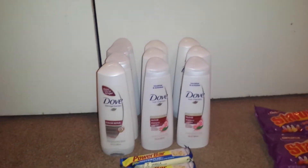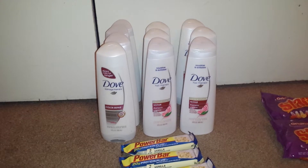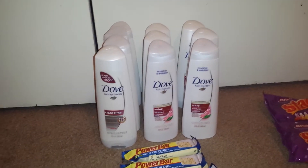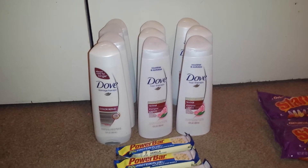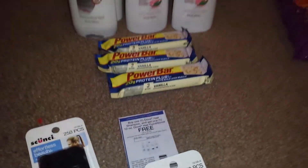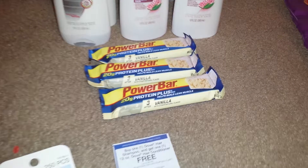I also submitted this for the Ibotta credit and got back $2 for Ibotta, so you're basically getting a dollar each for the shampoo and conditioner. After the Ibotta credit, they ended up being a dollar for all 10 of them, which is pretty awesome especially for Dove. So go out and get your Dove — if you have those BOGO coupons, they are expiring on the 10th. The next thing I picked up was the Power Bars — the vanilla ones.